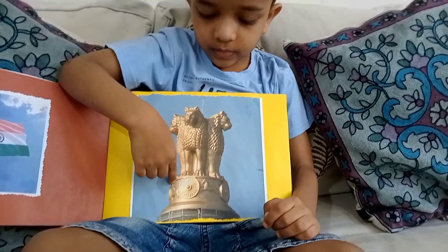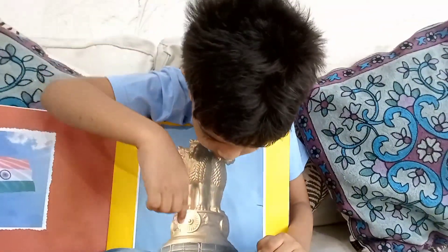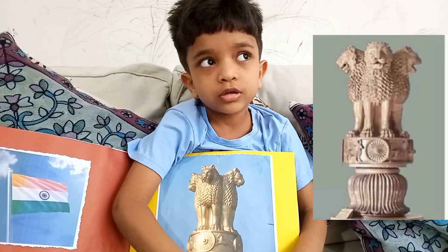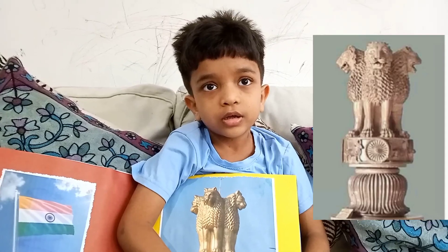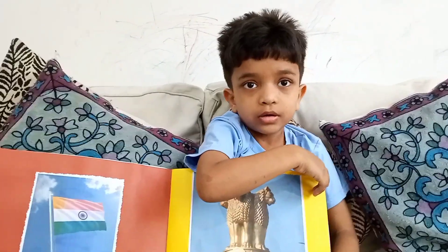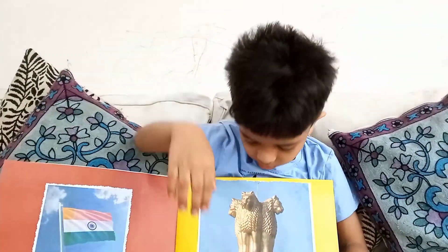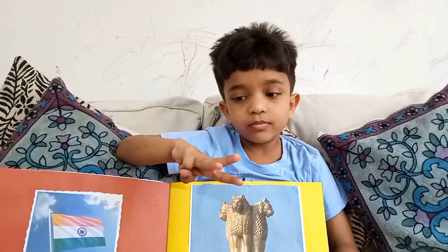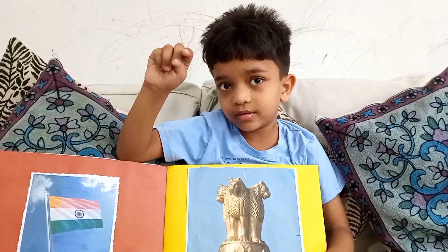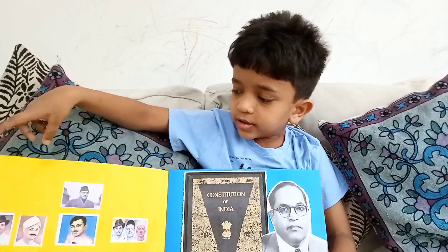This is the national symbol of India. Here are lions and horse. There are four lions — we can see three, but one is at the back side, so there are four lions.